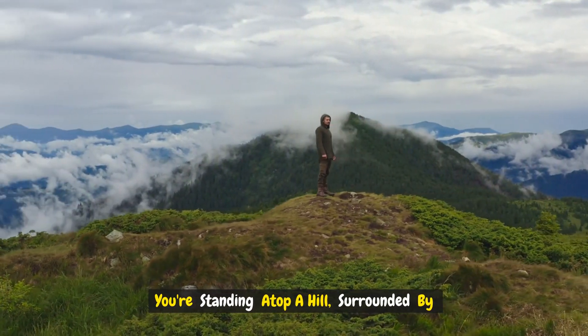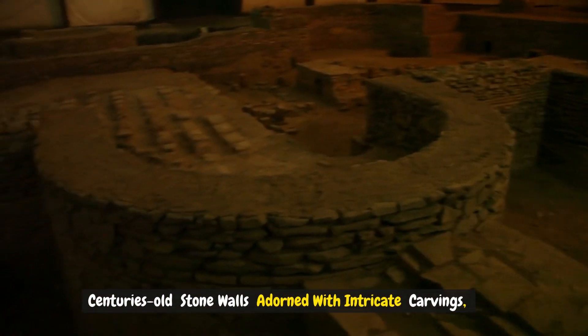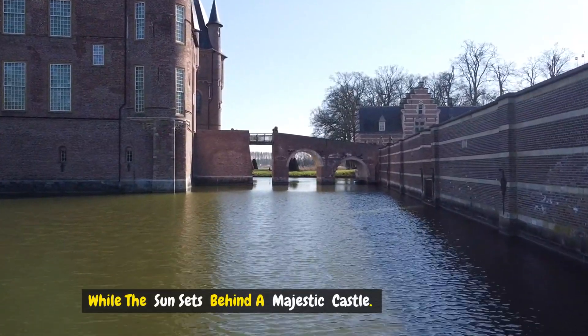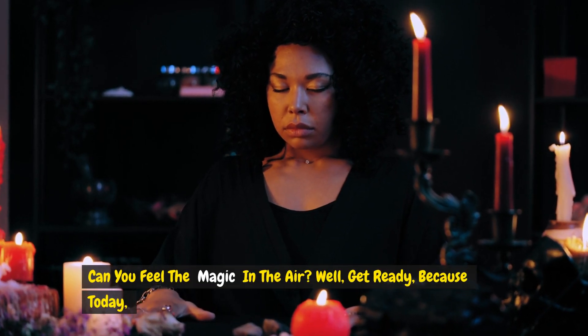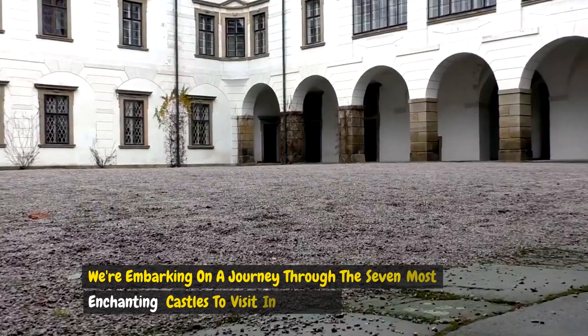You're standing atop a hill surrounded by centuries-old stone walls adorned with intricate carvings, while the sun sets behind a majestic castle. Can you feel the magic in the air? Well, get ready, because today we're embarking on a journey through the seven most enchanting castles to visit in Czechia.